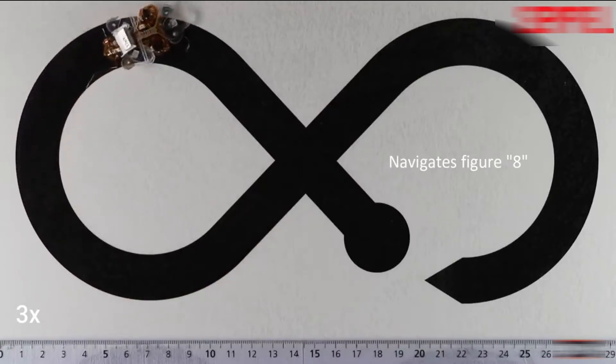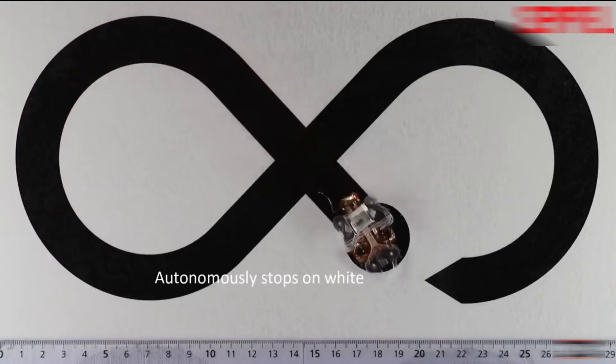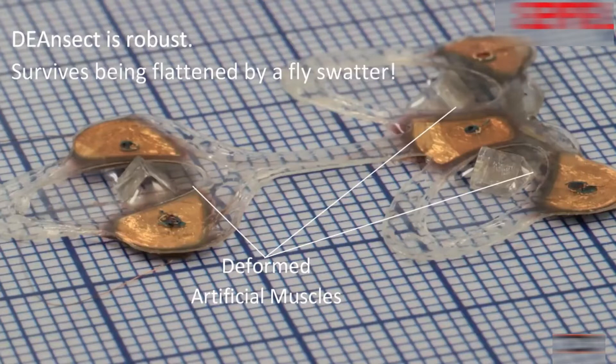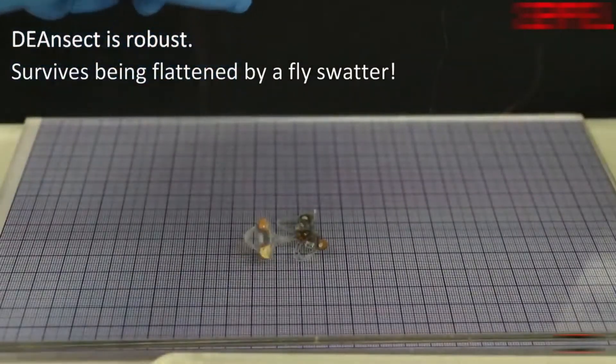When integrated with ultralight electronics and a miniature battery, DEA Insect can sense light and dark and thus autonomously follow a line painted on the floor. Using low voltage DEAs was the key to being able to miniaturize and control the electronics.